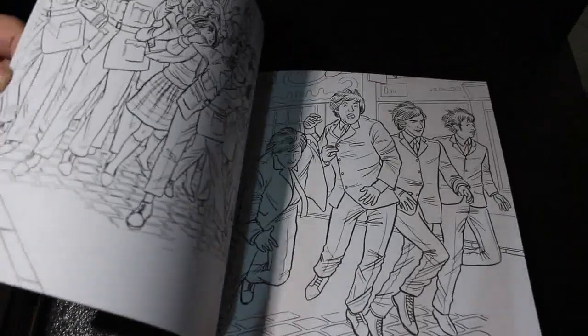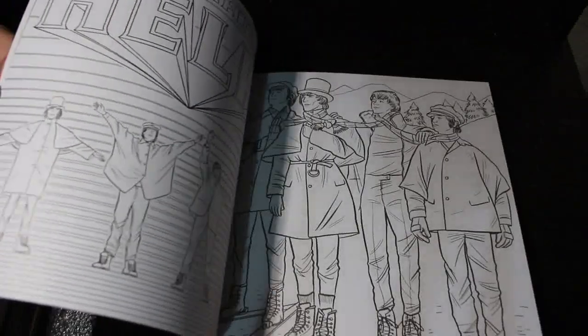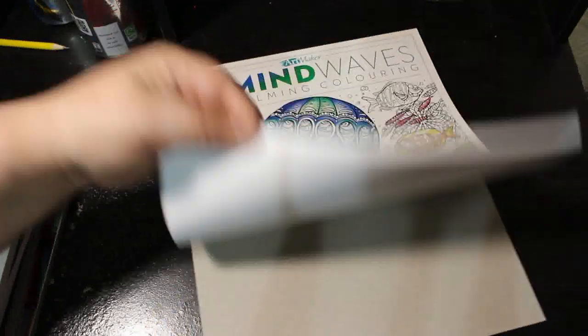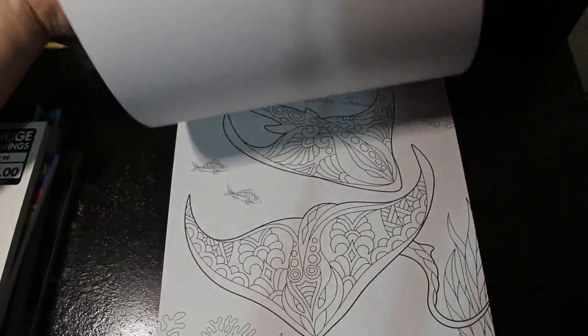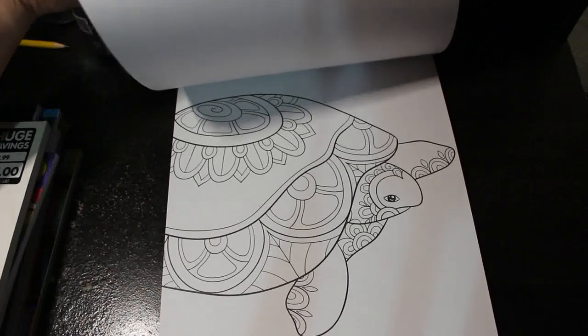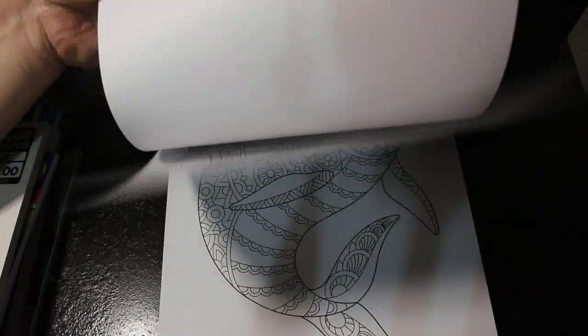I thought the Beatles book would be fun because Paul likes the Beatles, so I thought it'd be quite fun to do together — maybe Paul could do a few as well. I like the Beatles too, don't get me wrong. Then Art Maker Mind Waves Calming Coloring — this came with a set of pens which I gave to Jennifer; I just wanted the pictures. It's very zen doodly but not the most detailed zen doodly stuff I've ever seen. The paper's all right, nothing special.